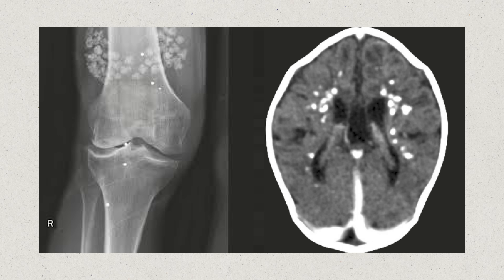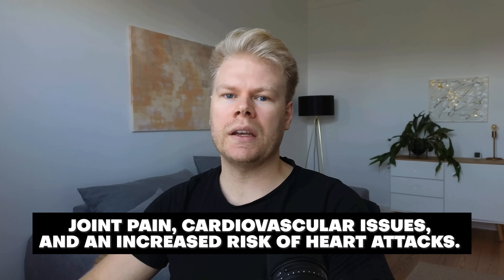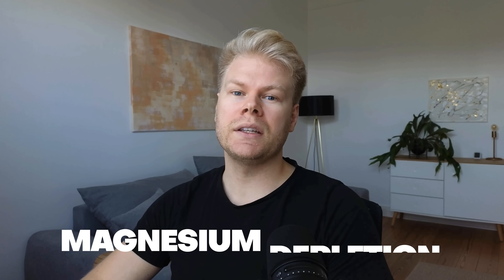High doses of vitamin D increase calcium absorption in the body, which, if not properly regulated, can lead to calcium depositing in tissues, arteries, and your organs. This can then lead to joint pain, cardiovascular issues, and even an increased risk of heart attacks.